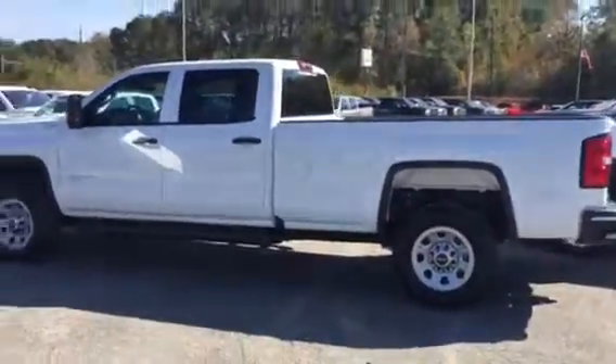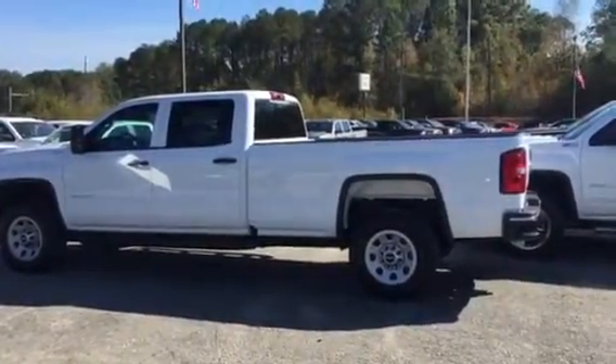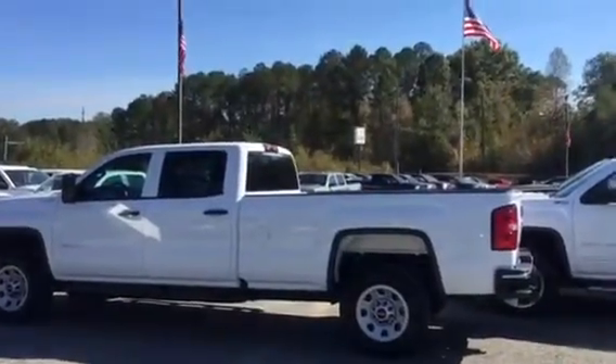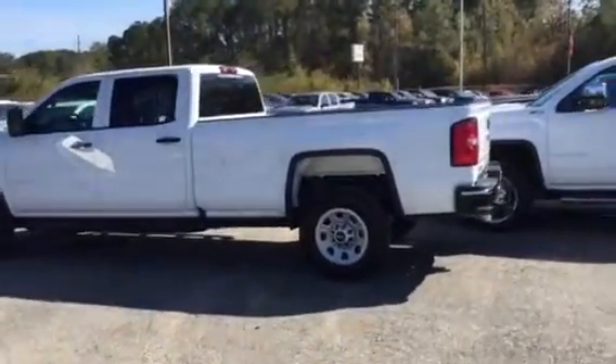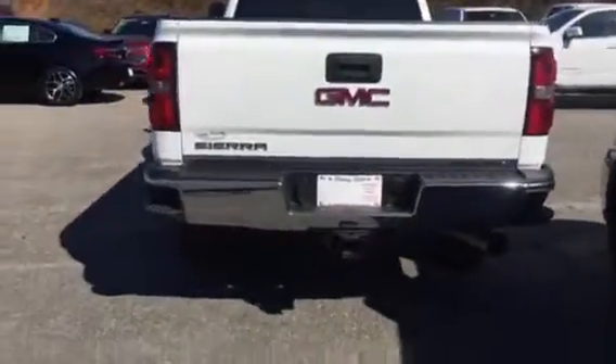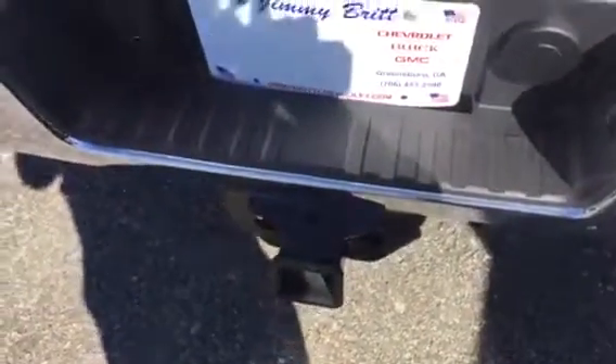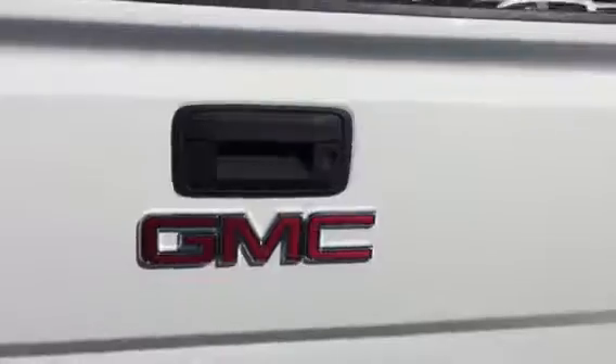Hello Layla, this is Danielle from Jimmy Britt Chevrolet Automotive. This is the brand new 2016 GMC 3500 — very clean, brand new, zero miles. Only a couple thousand extra, still can get you a great deal on this vehicle. There's your towing hitch right there, that's a 3.73 rear axle. This vehicle is a nice clean summit white, still that GMC product that you were interested in.